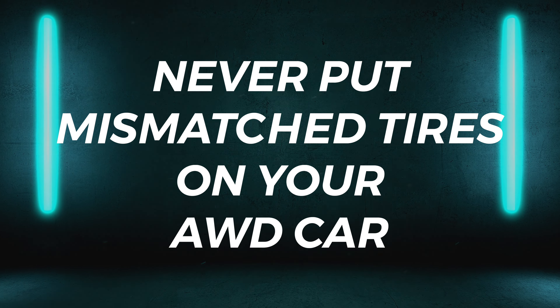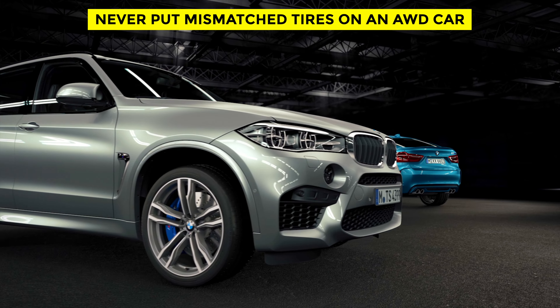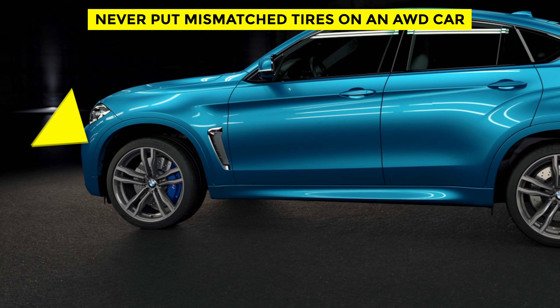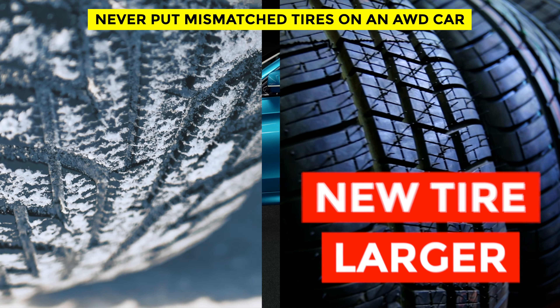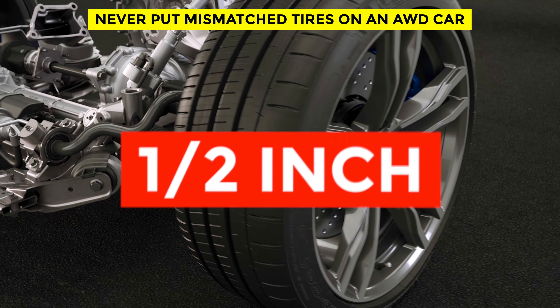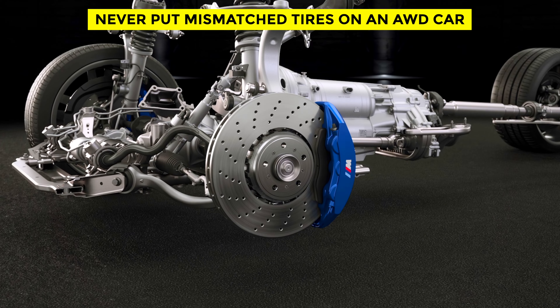Never put mismatched tires on an all-wheel drive car. Front tires in an all-wheel drive vehicle can often wear more quickly than those on the rear axle. As a result, it can be tempting to only replace the two front tires. But a new tire is larger than one of the same brand, type, and size that's partway through its tread life. A difference in diameter of less than half an inch between tires on your all-wheel drive car can mean trouble for the drivetrain.